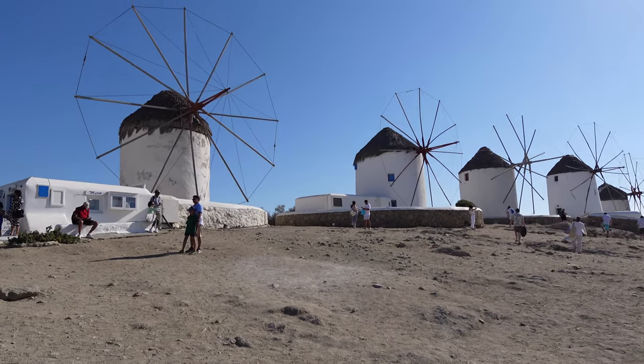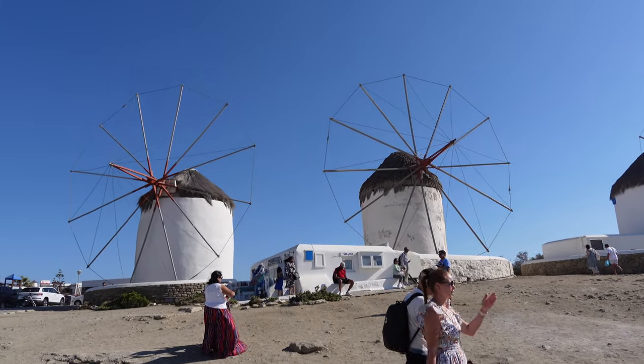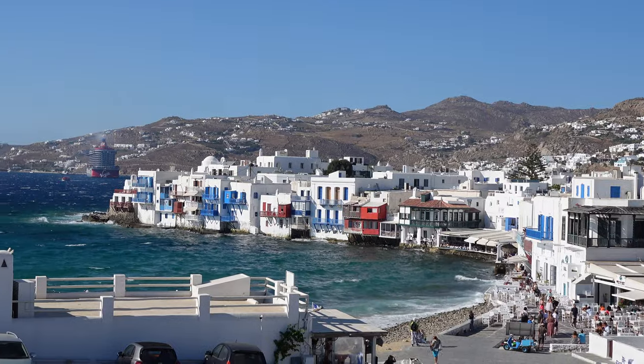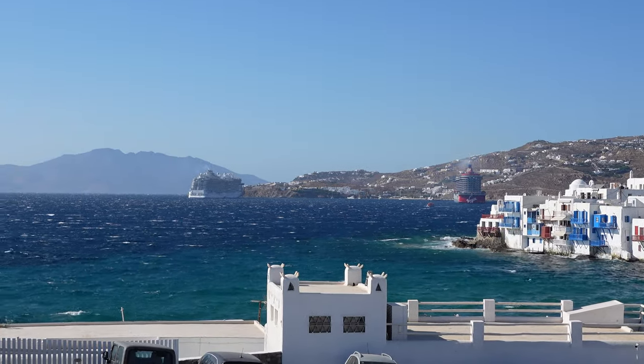We headed back to Little Venice — because can you say you've been to Mykonos if you haven't gone to the windmills? And then after checking out the windmills, we did stop at a little spot.